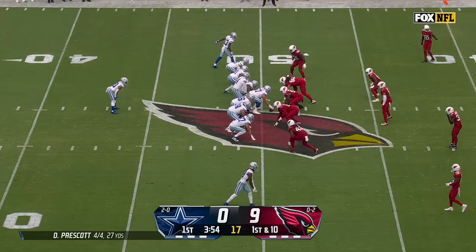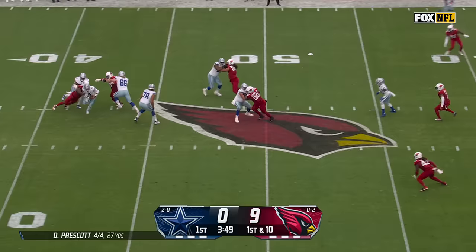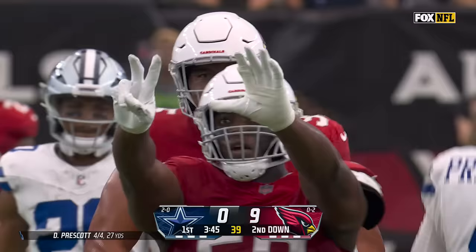From midfield, first and 10 — pressure from behind and sacked again! Victor Demukeji off to a great start for Arizona.